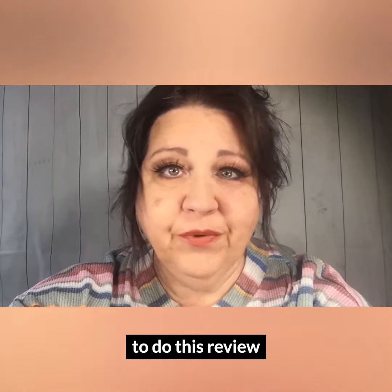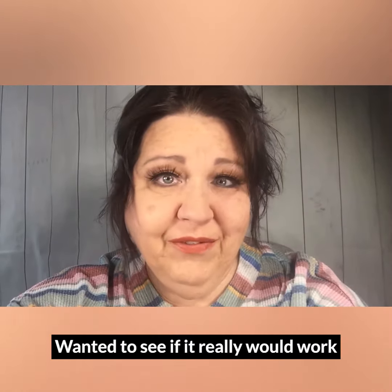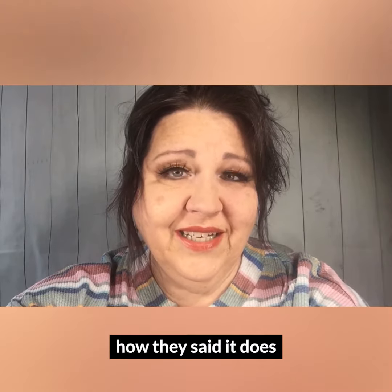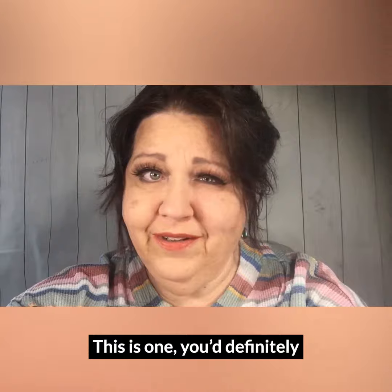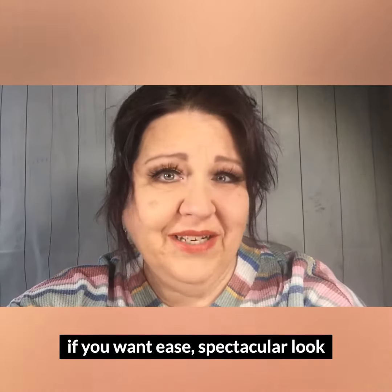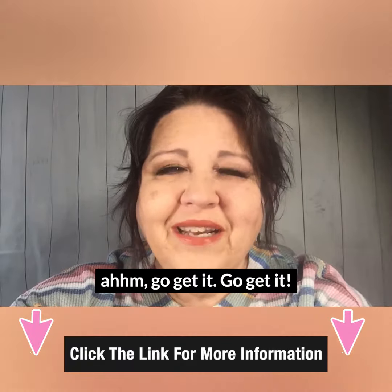I went out and purchased it myself — I was curious and wanted to see if it really worked the way they said it does. It does, you guys! This is one you definitely want if you're looking for ease and a spectacular look. Go get it!